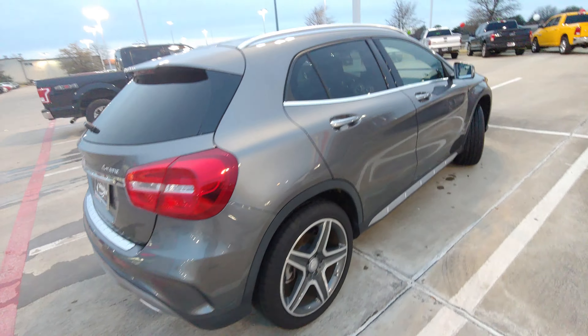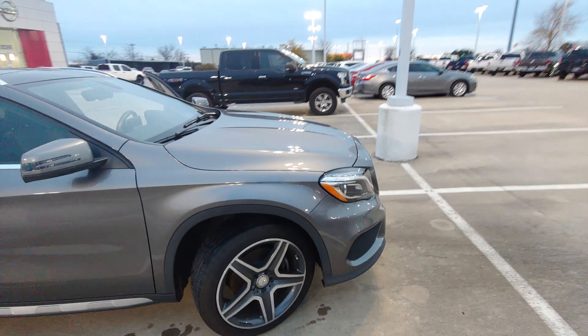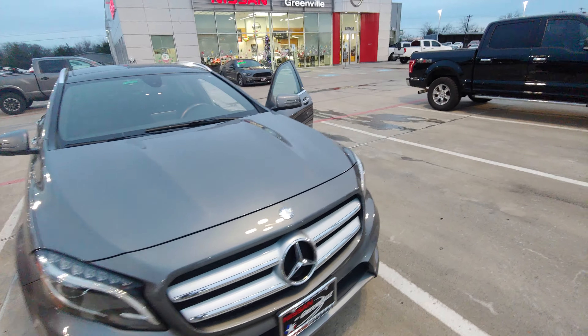If you have any more questions about the vehicle, just send me a quick text. Here's a quick walk around to the outside. Looks really, really good.